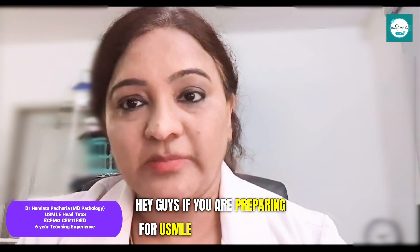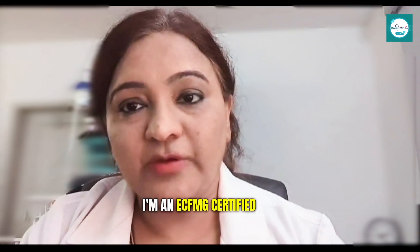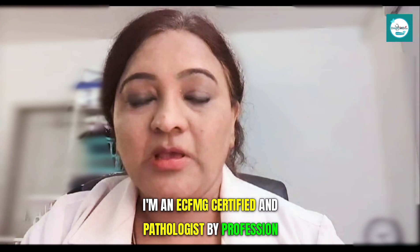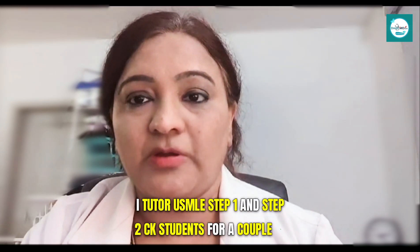Hey guys, if you are preparing for USMLE, then this video is for you. This is Dr. Padharia from DressMD. I am an ECFMG certified pathologist by profession.